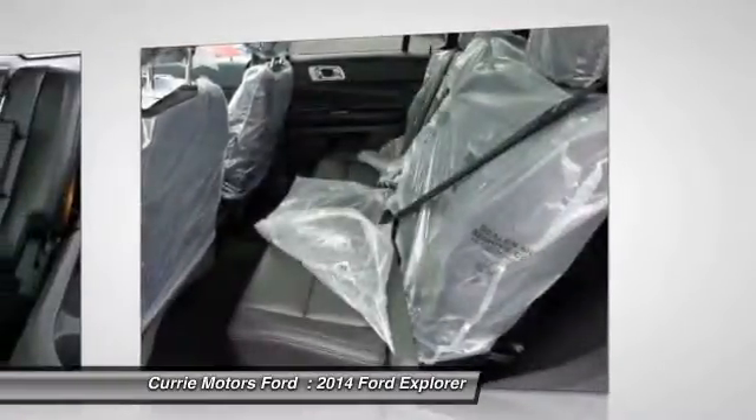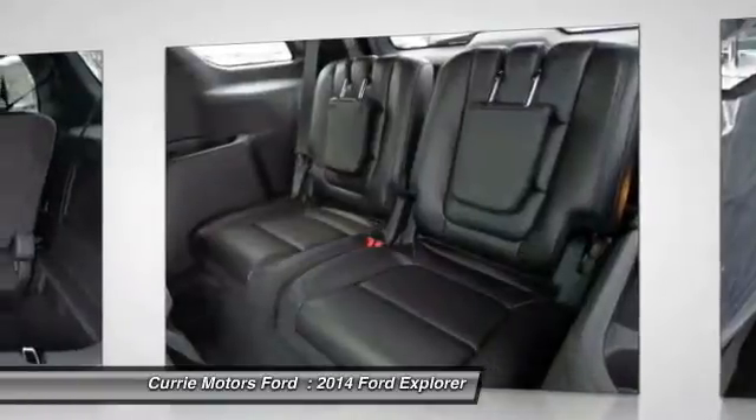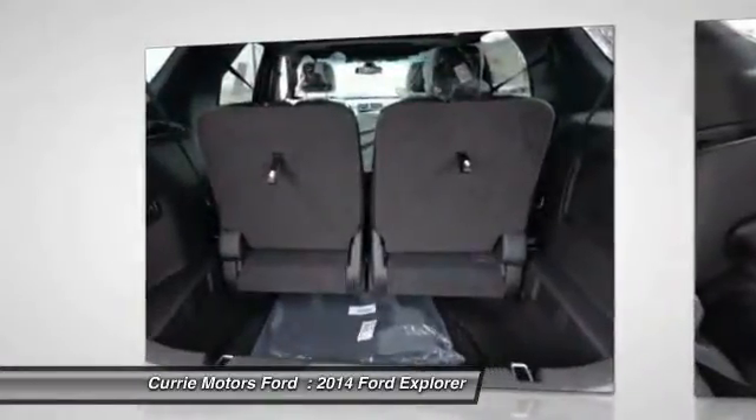Adjustable headrests, auto express down window, power steering, front air conditioning, cruise control.